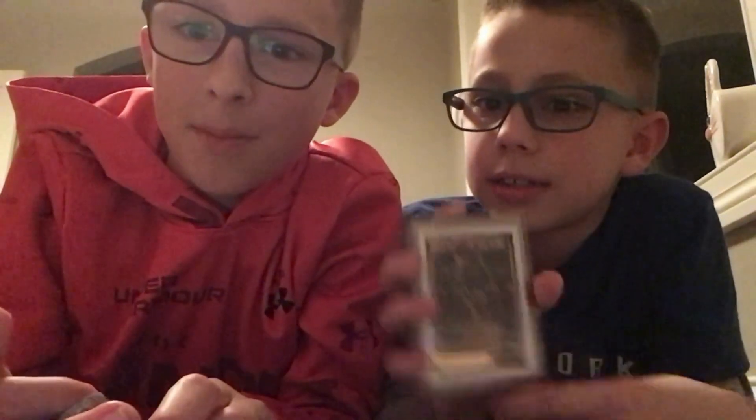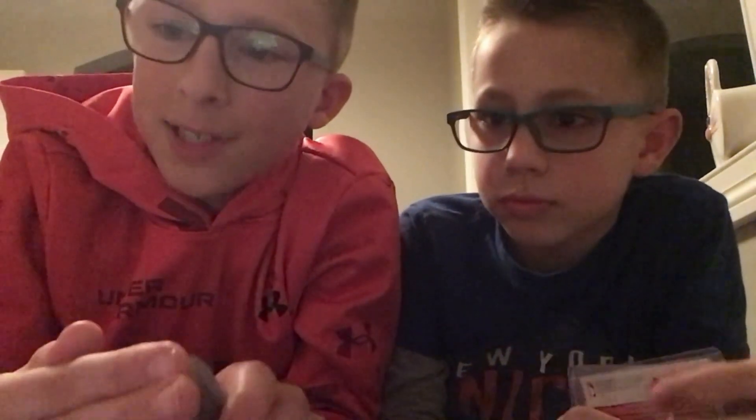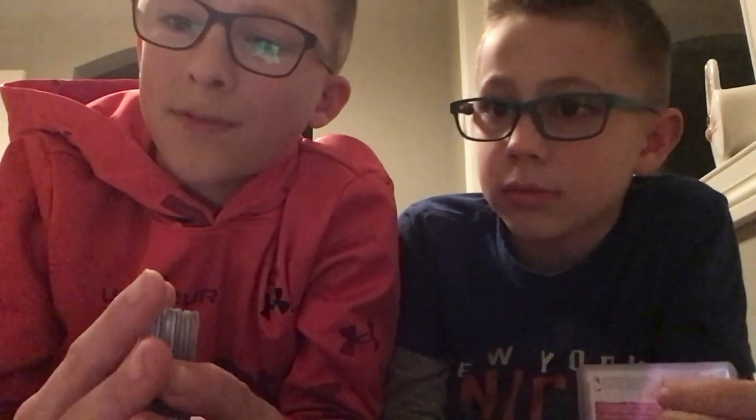I'm Beckett. I'm Lincoln. And we're going to be showing you 20 cards of our Michael Jordan collection, from our favorite in the back and our least favorite in the front. We're each going to be showing you 10 cards. Lincoln will go first.